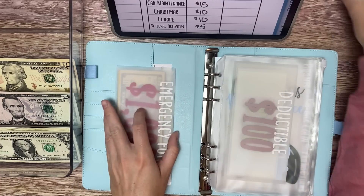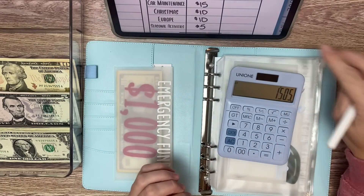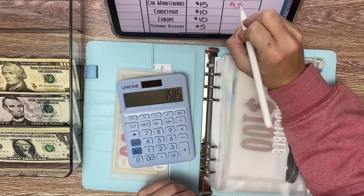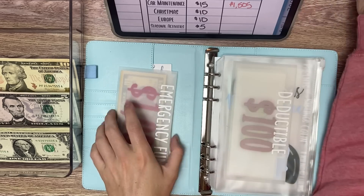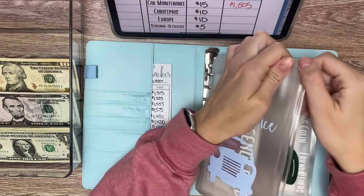We have our $2,500 in deductible and our $100 in oil changes. We met our $1,500 mark and have $1,505, so we are just going to keep going and forever add to car maintenance because you never know.